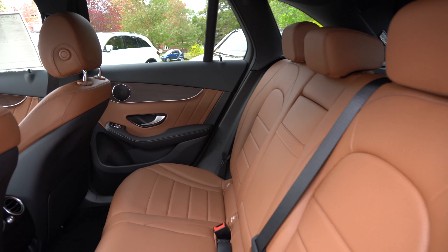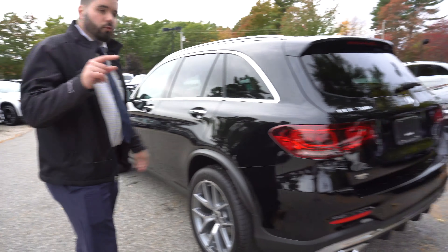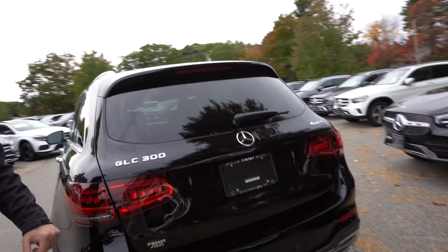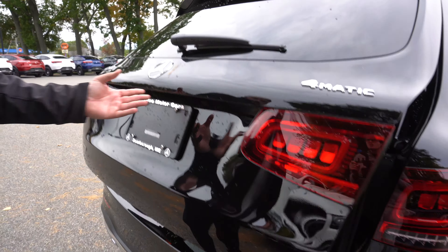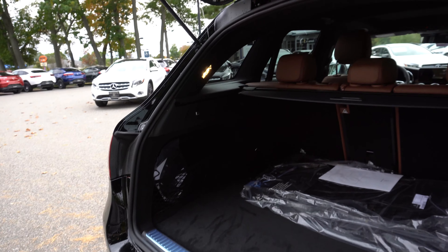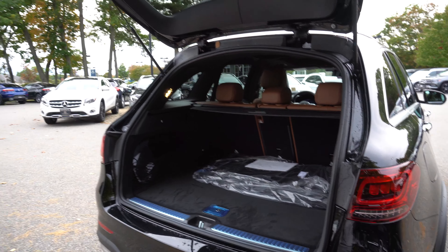It has the saddle brown with that open pore brown wood on this one, and particularly I don't know exactly what was on the selenite gray interior off the top of my head, but I know it was a little different. I think it could have been just black for all I know. Pretty much same space between the 2019s and the 2020s.